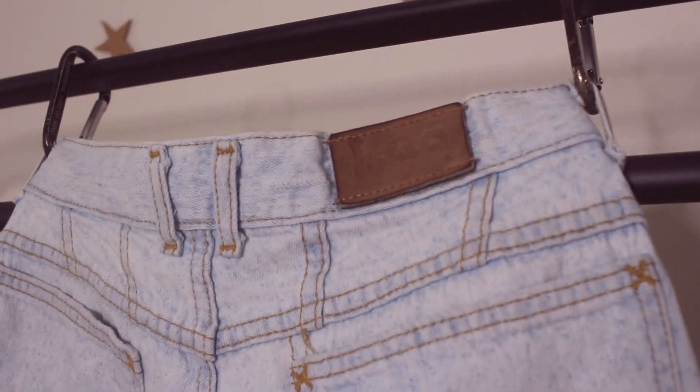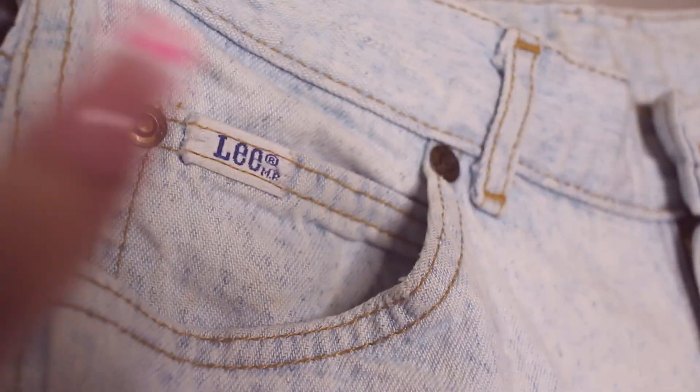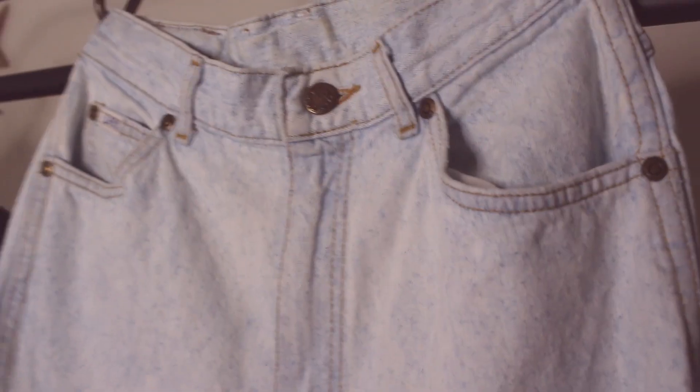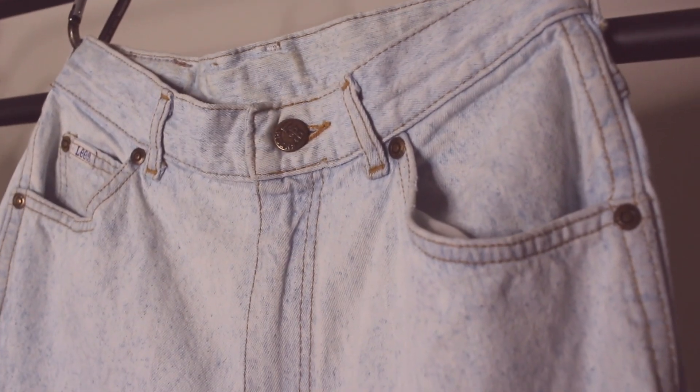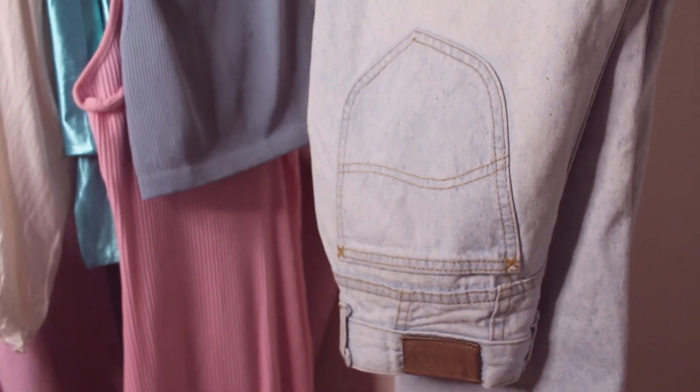These might be my most worn item out of all of these things — they are these vintage Lee jeans that I got from L Train Vintage. I think I paid maybe $25 to $30 for them. It's kind of like this acid wash, very very light wash jean, and the tan stitching just complimented so well. Also, my last name is Lee, so having the Lee tag on my ass is just everything.